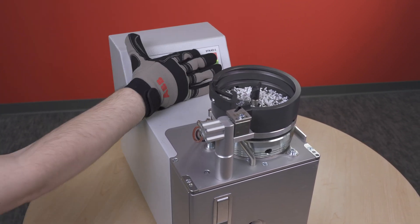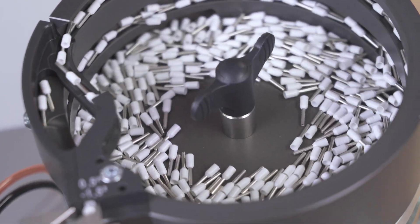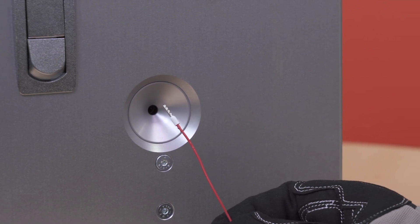Just pour standard loose type packaging of ferrules into our automatic bowl feeder, and off you go for fast, easy stripping and terminating of ferrules. Keep on the lookout for more information on this great new product over the coming months.